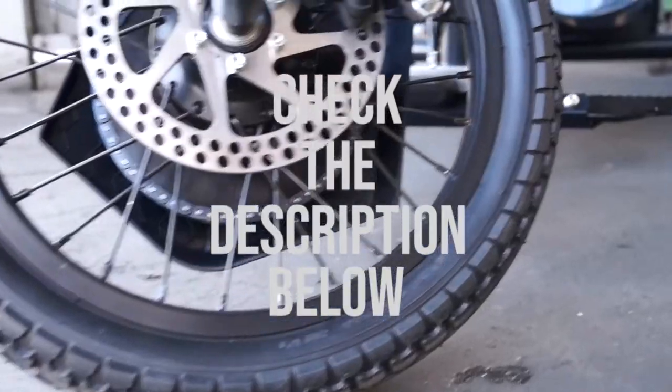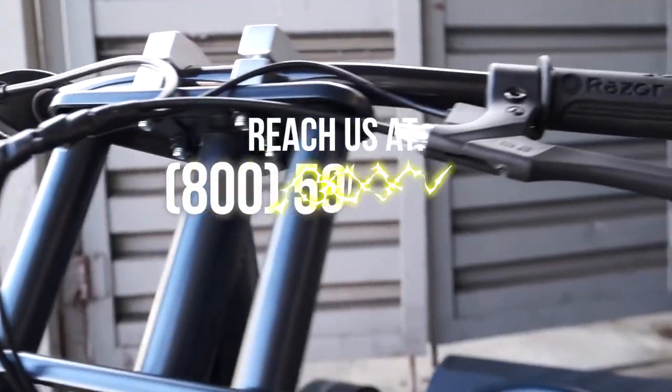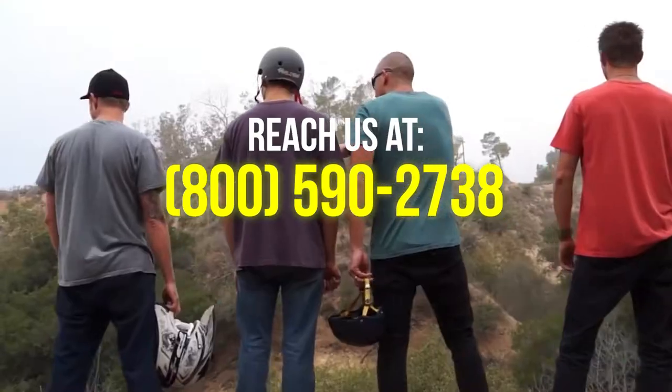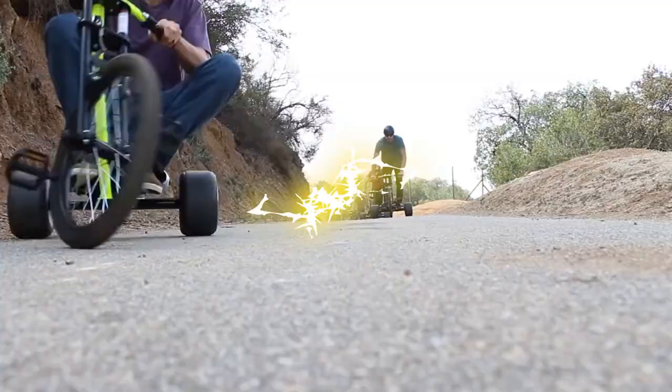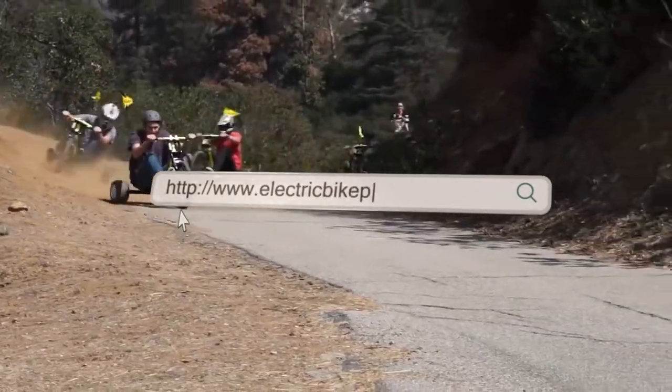Simply click on the link down in the description box below or visit us at electricbikeparadise.com. You can also contact us at 800-590-2738. Experience Paradise, only here at Electric Bike Paradise.